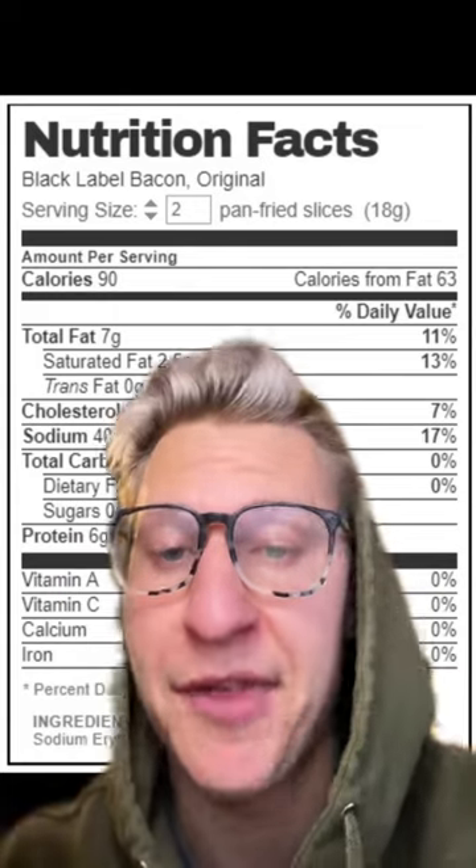But there are some exceptions. For example, sometimes it is specified otherwise. Here's a bacon label — it says 'two pan-fried slices,' so this is calculated with a lot of that fat already removed.